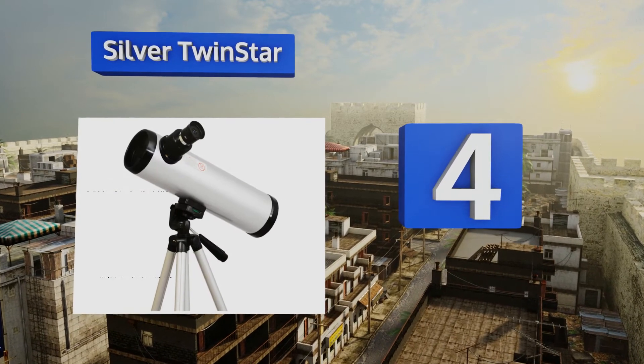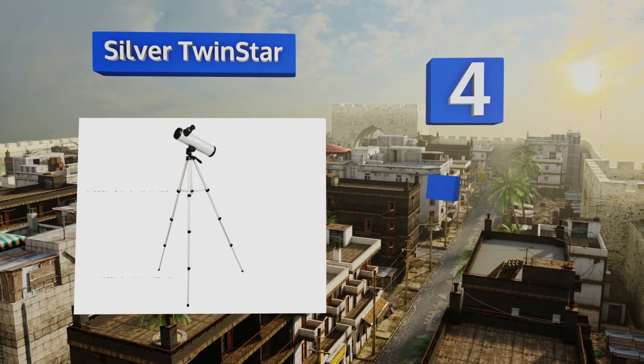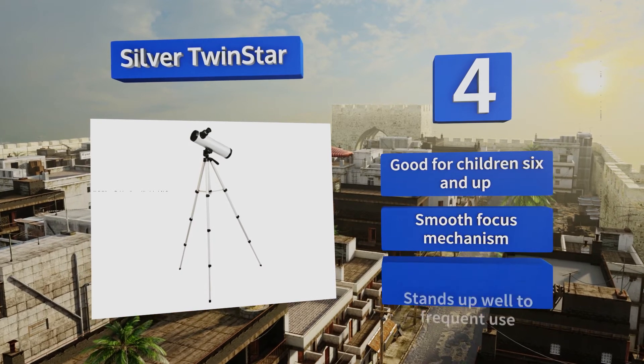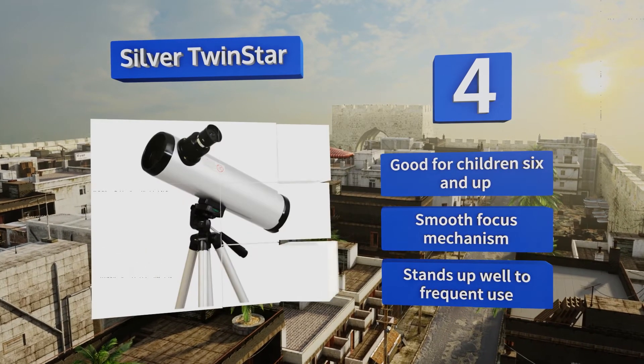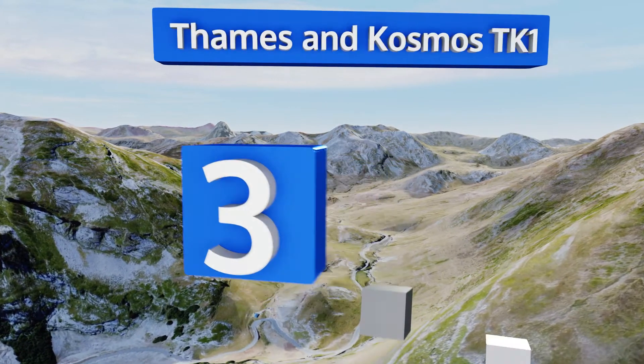At number four, the practical Silver Twin Star will make a welcome addition to any new student's collection of supplies, and it comes with a carrying case so your son or daughter can take it with them to school, camp, or on family trips. This one's good for children six and up and comes with a smooth focus mechanism. It stands up well to frequent use.